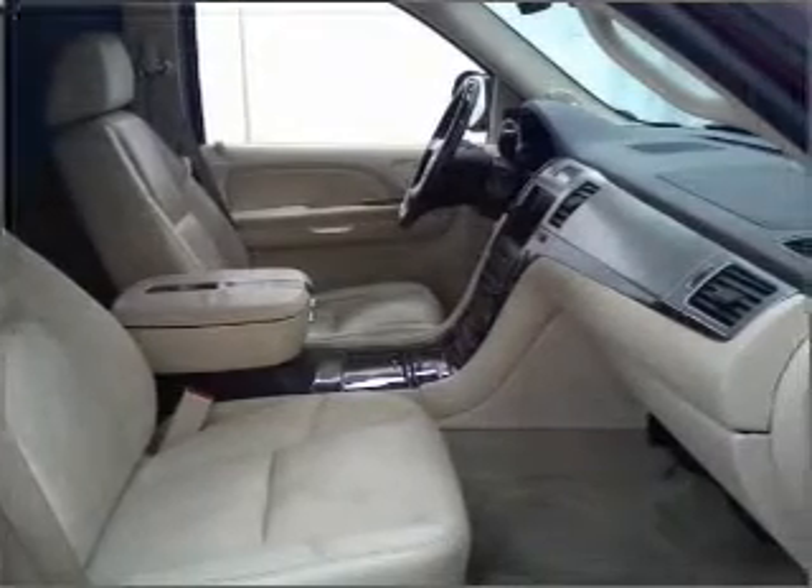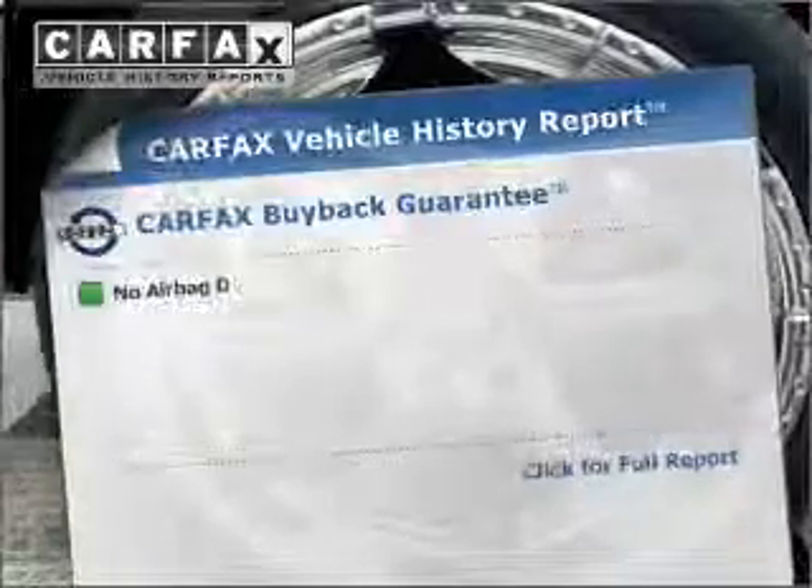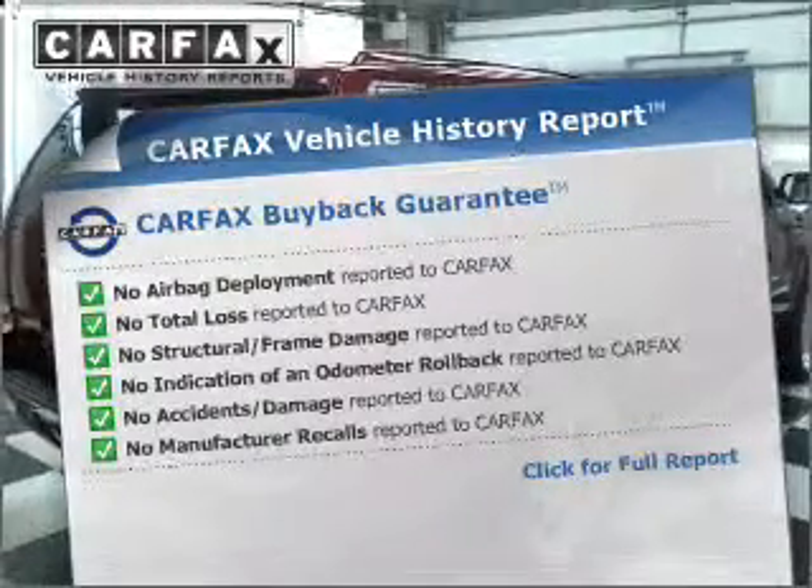Premium wheels lend a distinctive appearance. Treat yourself to a premium sound system. The anti-lock braking system will keep you safe on the road. Let the outside in with a built-in sunroof. Know the history on this ride and greatly reduce your buying risk with the included Carfax Vehicle History Report.